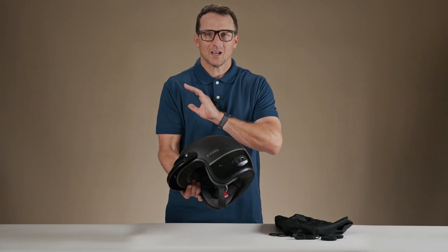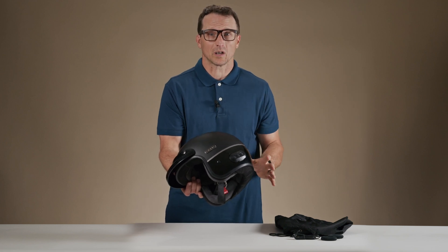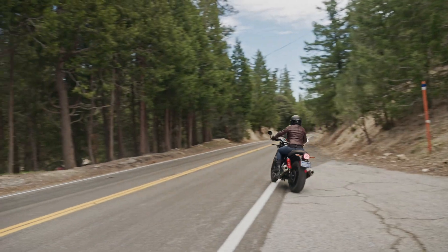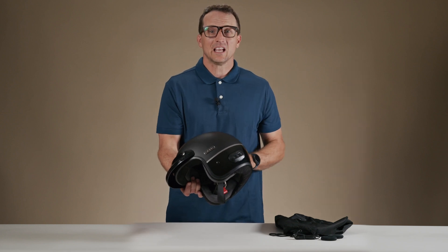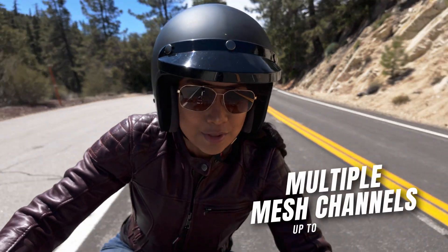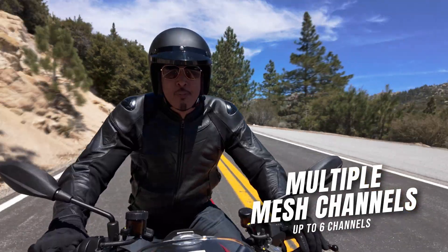Open mesh offers a simple single push of a button to connect to the mesh intercom network. With one push of the mesh intercom button, the Surge will connect to any other Senna mesh headset in the area, allowing you to talk to another rider up to one mile away, even if they have a different helmet or comm system. The open mesh intercom features the industry-first mesh intercom channel system, which allows users to switch between multiple channels when operating in open mesh mode.